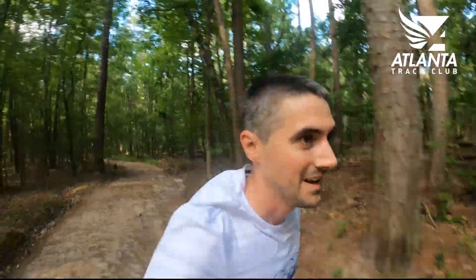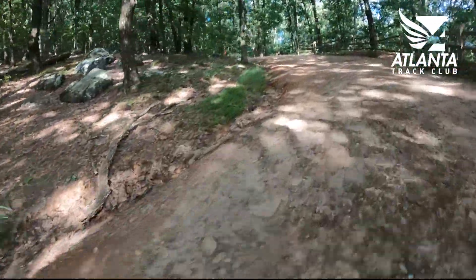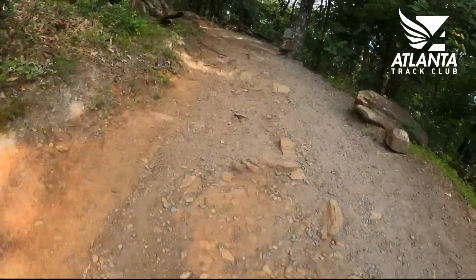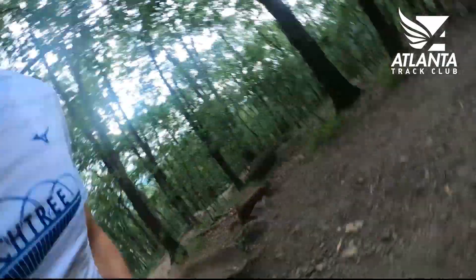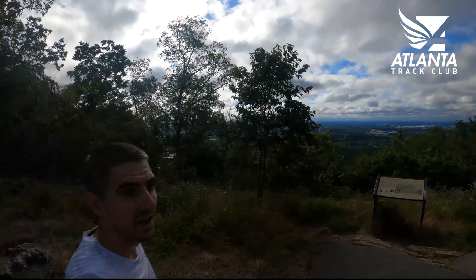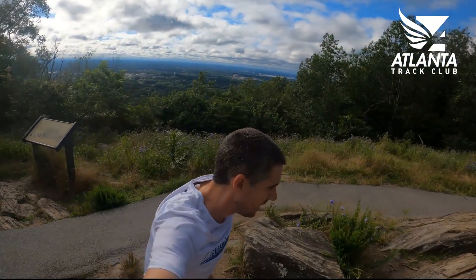It's just constant up and down here — kind of nice, definitely gets you fit again, but you just never get to settle. It's all the way up from here now. We are near the almost top, near the parking lot where you can drive to. All right, that's it — we are at the top of Kennesaw Mountain.